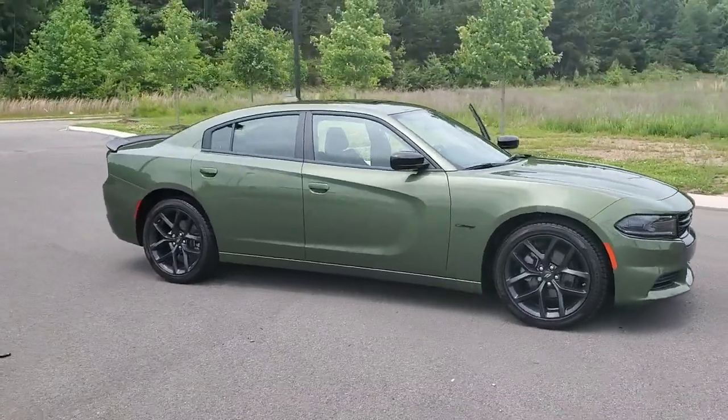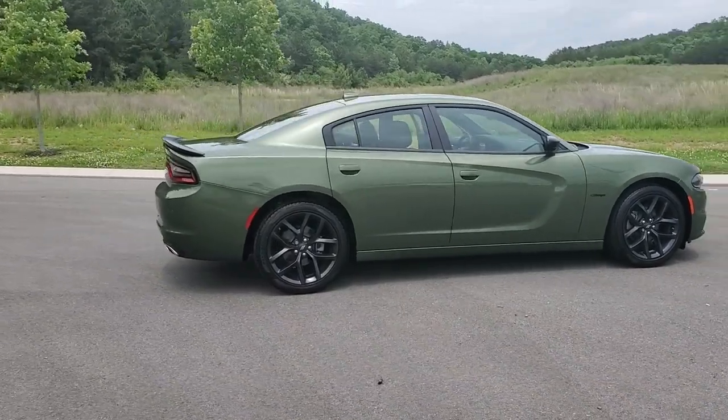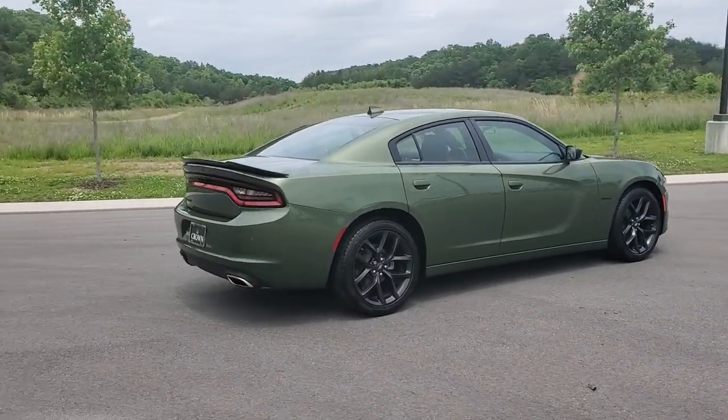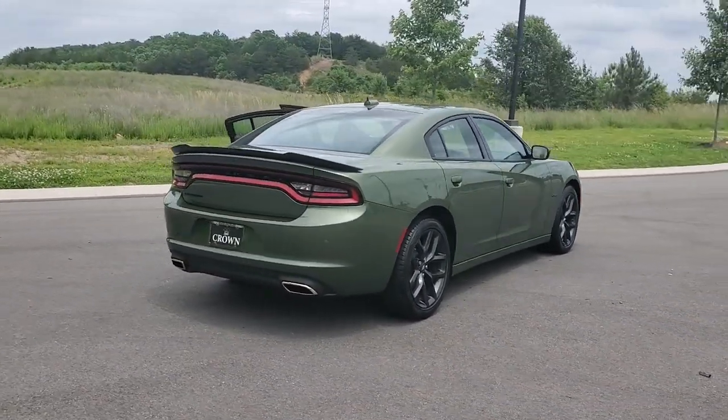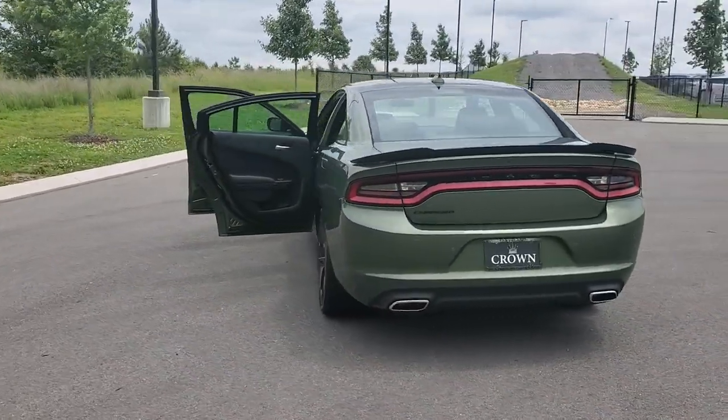Looking for your dream car? It could be the 2023 Dodge Charger. The Dodge Charger — the powerful, high-performance muscle car with four-door convenience, technology that keeps you safe and connected, and surprising fuel efficiency.